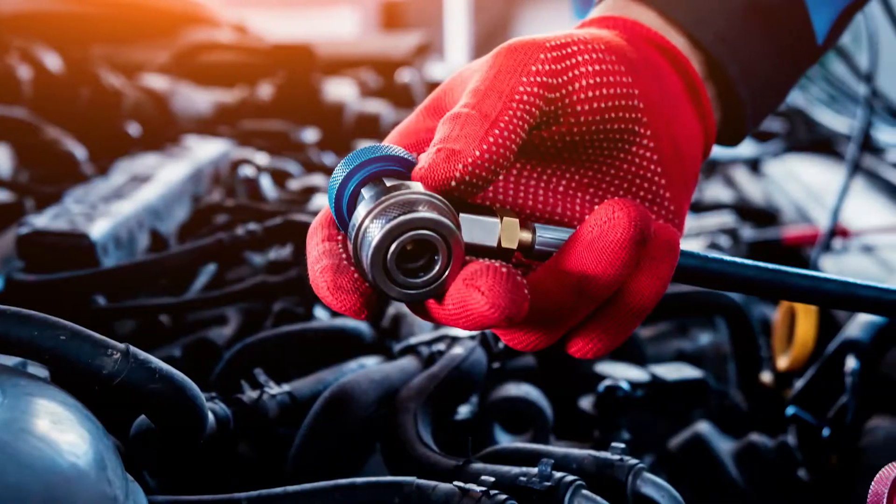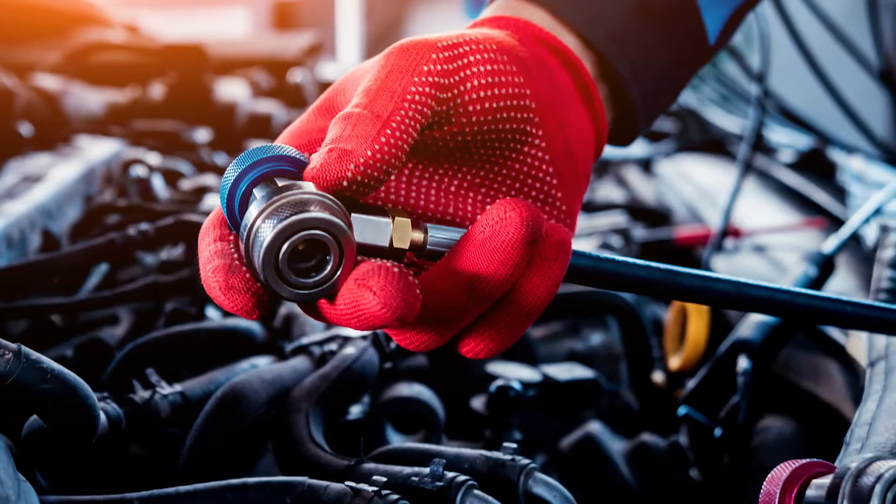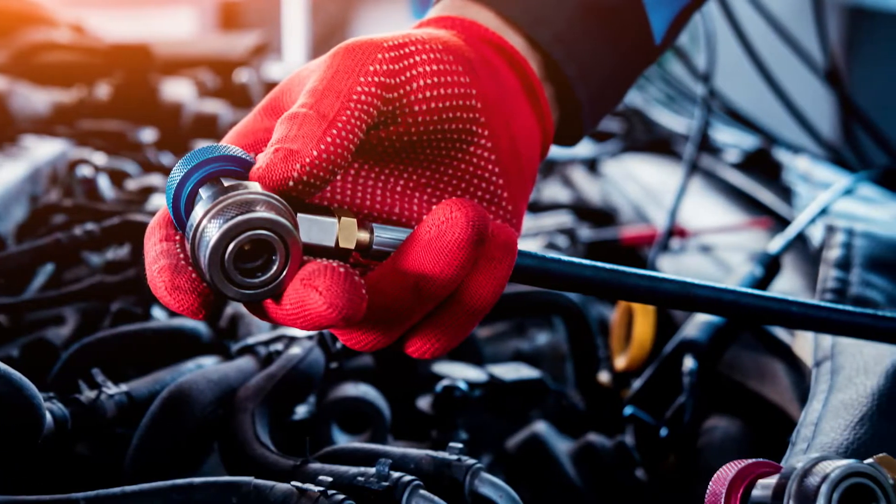R-1234YF, known as the replacement refrigerant for R-134A, is installed on an estimated 35 million vehicles worldwide. Shops servicing AC systems with this newer refrigerant will need a machine designed for its use to properly recover and recycle it.